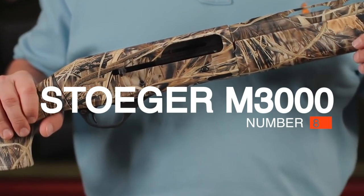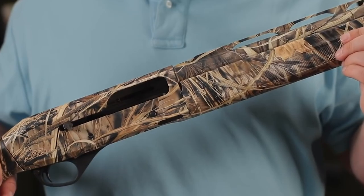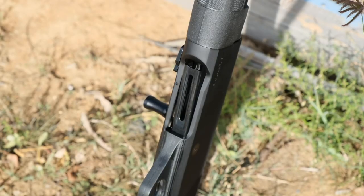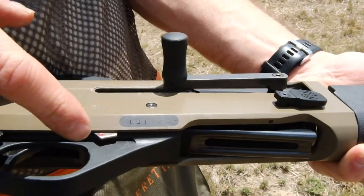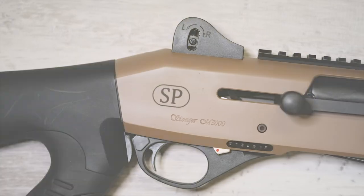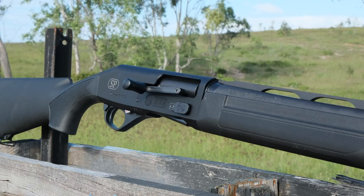#8: Stoeger M3000. If you yearn for an inertia semi-auto but don't have the cash for a Benelli or an A5, the Stoeger M3000 may be for you. Owned by Benelli, Turkish gunmaker Stoeger turns out eerily similar semi-autos at a much lower price. Although you do give up something in fit and finish, the M3000 has the same lightweight and slim lines of a Benelli, and the same reliable action that's known for running in the worst weather conditions. As Turkish semi-autos improve, the Stoeger becomes a better and better option, and with an affordable street price, it's less than half the price of a Benelli.